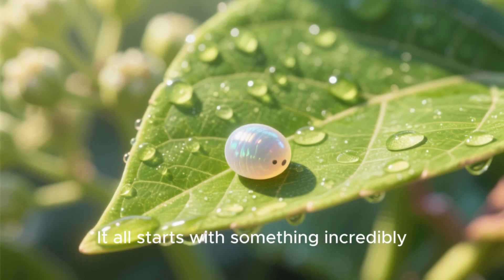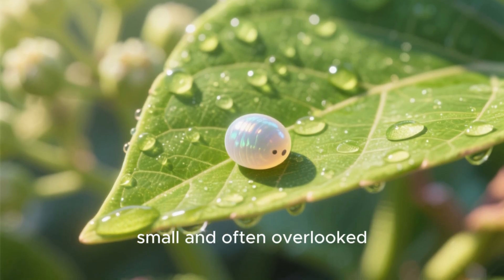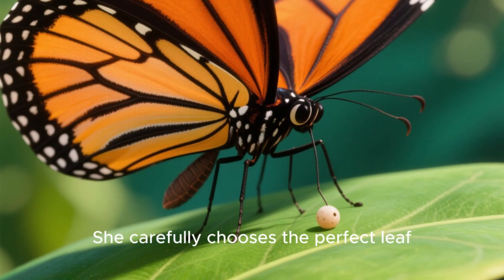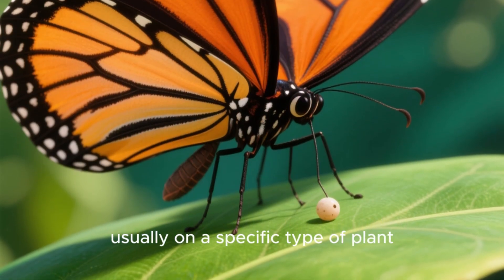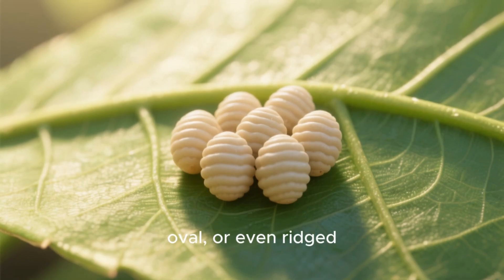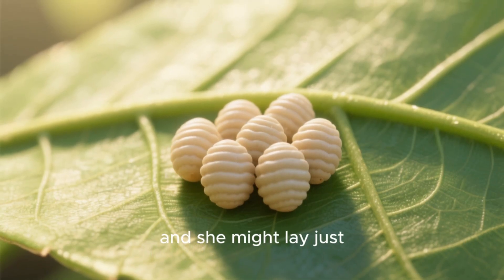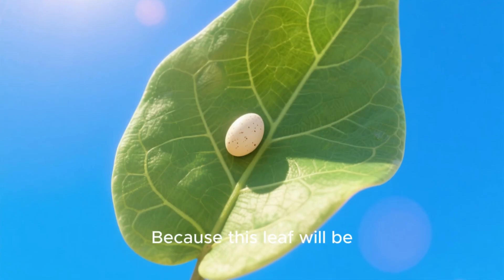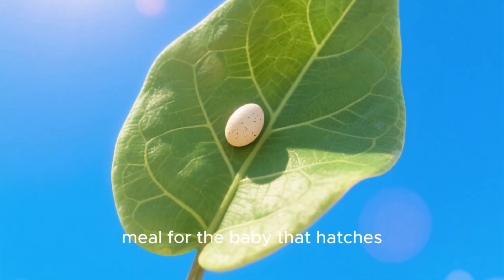It all starts with something incredibly small and often overlooked — a tiny egg. A mother butterfly is very particular. She carefully chooses the perfect leaf, usually on a specific type of plant, to lay her eggs. These eggs can be round, oval, or even ridged, and she might lay just one or a whole cluster. Why so picky? Because this leaf will be the very first meal for the baby that hatches.